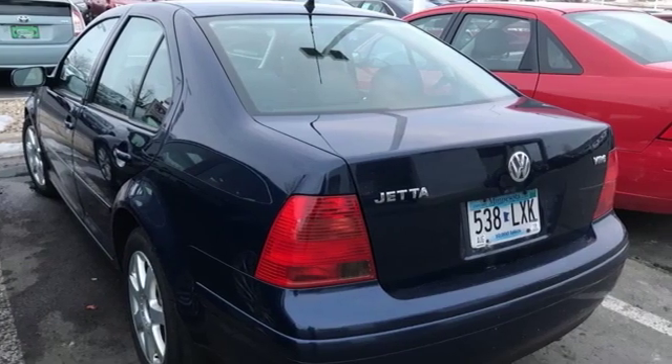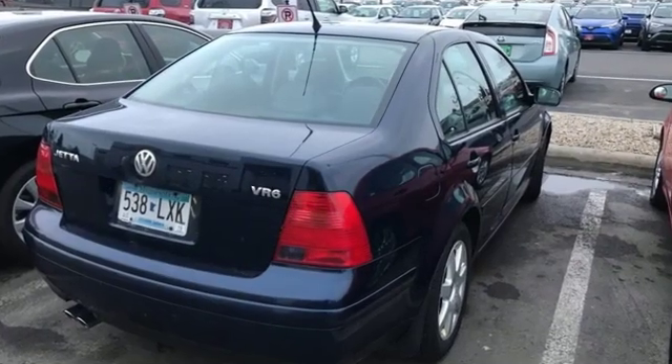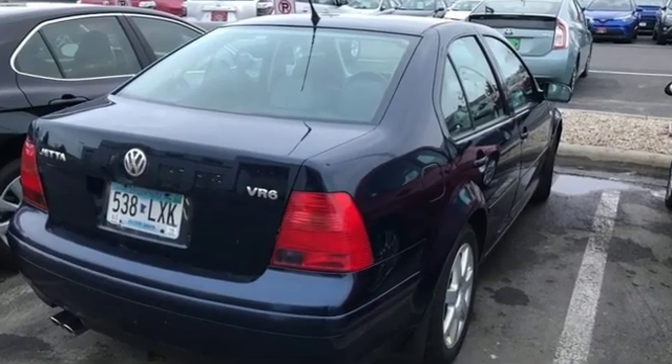Volkswagen, where safety and performance come standard. You'll never know till you try. Test drive it today.